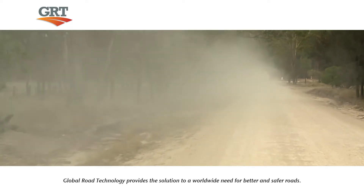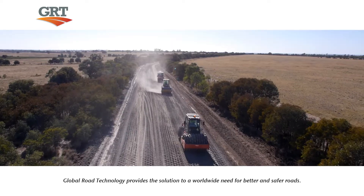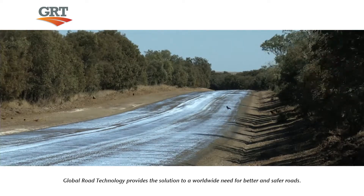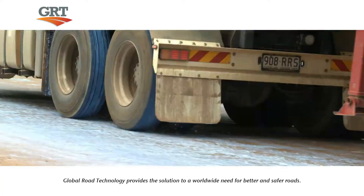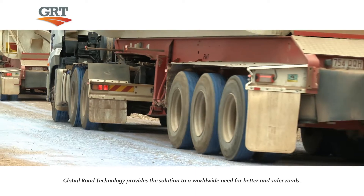The benefit of Global Road Technology's road stabilization and dust suppression solution is that within a matter of minutes after applying the seal coat, the road can be reopened to the public without any further traffic delays.